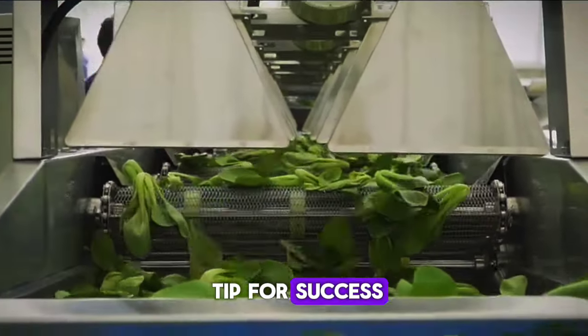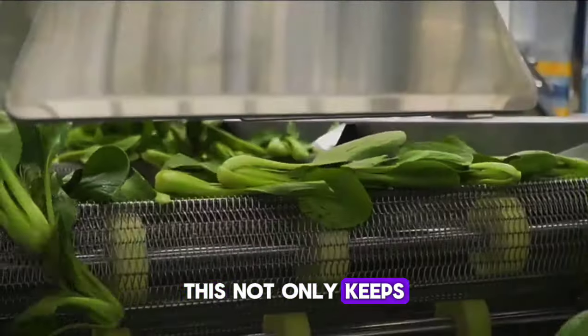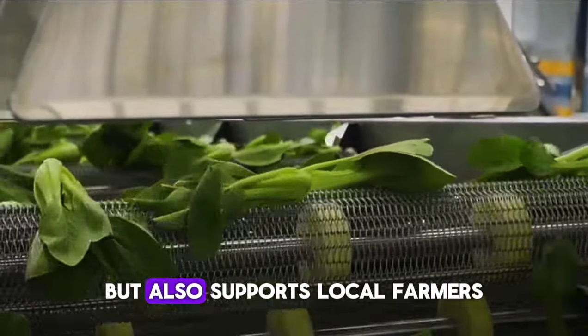Many people want the convenience of ready-to-eat salads and veggies. A tip for success: offer subscription boxes with a variety of seasonal produce. This not only keeps your customers excited, but also supports local farmers.